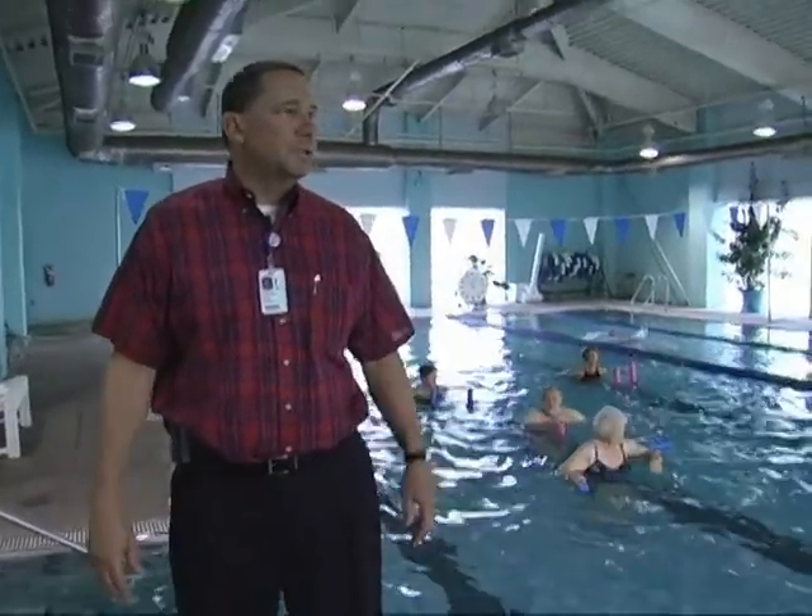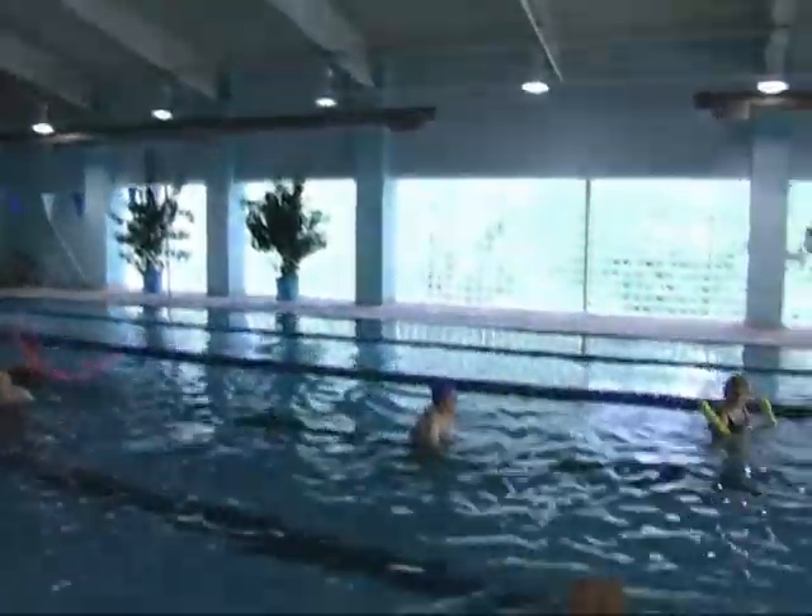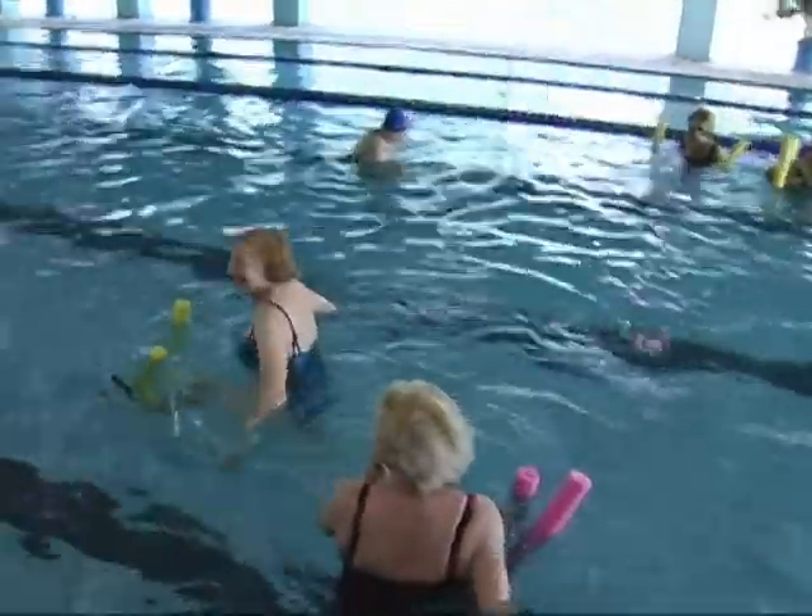This is our pool area. Obviously it's enclosed so it's useful year round. We have times where you can swim laps. This is a great facility. I happen to be a member and come here three or four times a week.